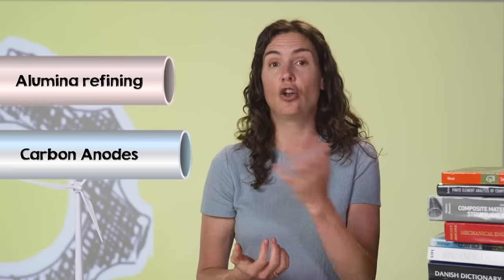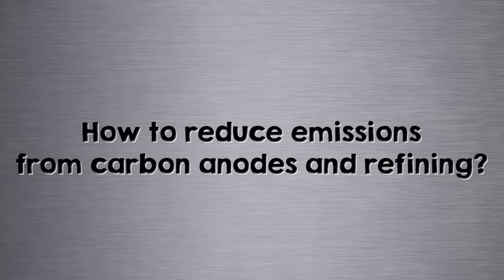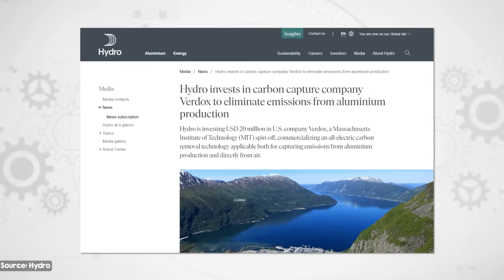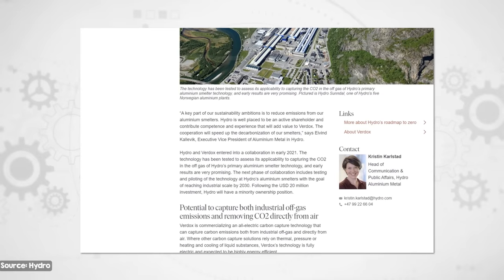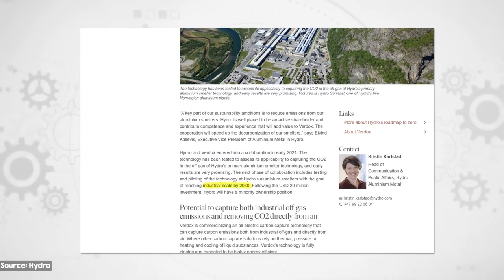Emissions from carbon anodes and alumina refining are going to be much harder to eliminate, but solutions have been emerging. One way to deal with these process emissions is through carbon capture and storage. This tends to be much more difficult for aluminium than other facilities, as the CO2 concentration in the off-gas for aluminium facilities is only about 1%, while for fossil fuel power plants it tends to be at least 4%. Despite this, Norsk Hydro — the largest aluminium producer outside of China — has announced plans to use CCS with the goal of an industrial scale pilot by 2030. The plan involves using closed cells for the smelting process, resulting in more concentrated emissions which can be captured more easily, with any remaining emissions being captured through direct air capture.